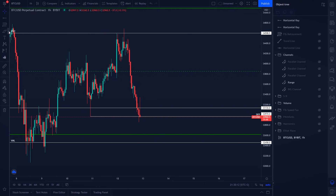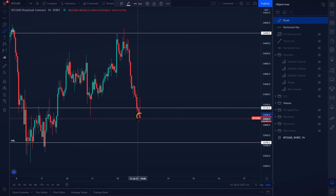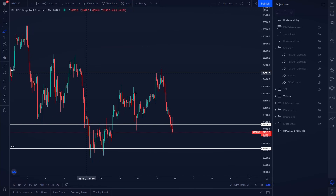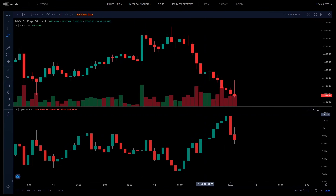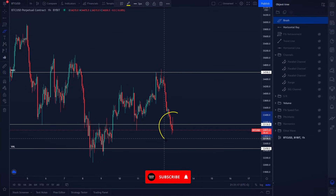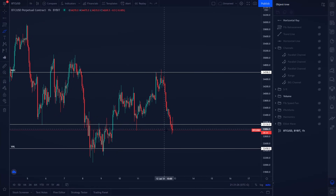Looking at the hourly candle zoomed in, it has a very large wick to the upside and a small candle body. If this hourly candle closes like that in around 29 minutes, it will be a bearish pin bar — a bearish candlestick pattern. Additionally, open interest on the hourly time frame is still decreasing. At a support level we'd want to see increasing open interest showing new money entering the market, but that is not happening, suggesting this support level may not hold.